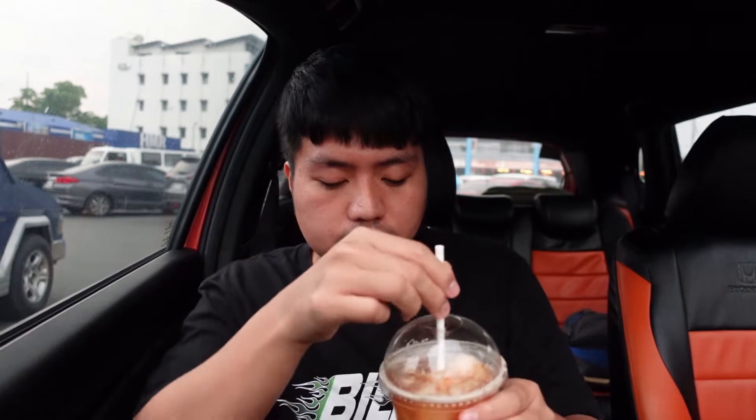To be honest, I'm not really that fond of cold brew coffees, but let's give this a try.